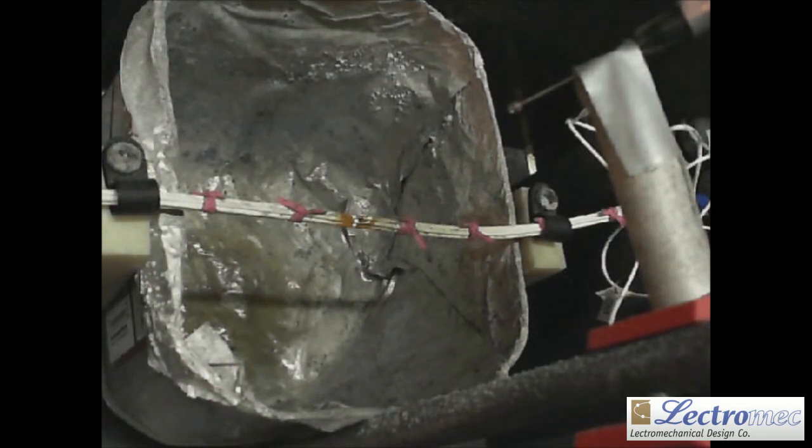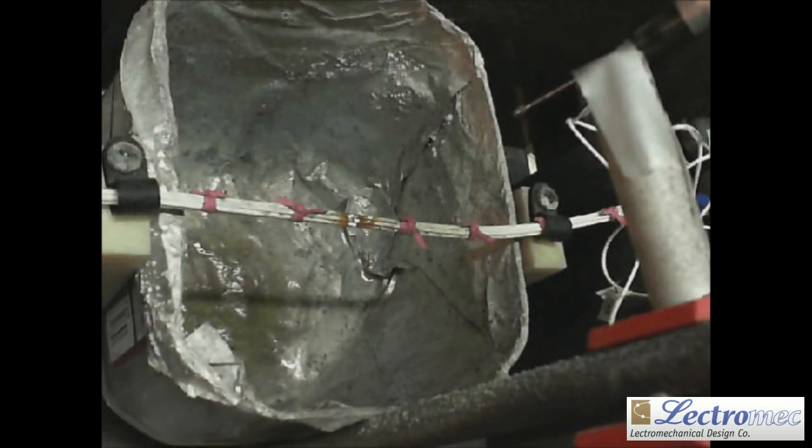The results from the wet arc track resistance test are combined with those from the other 14 wet arc track resistance tests to determine if the wire construction satisfies the relevant construction specifications and, hence, if it may be used on an aircraft.